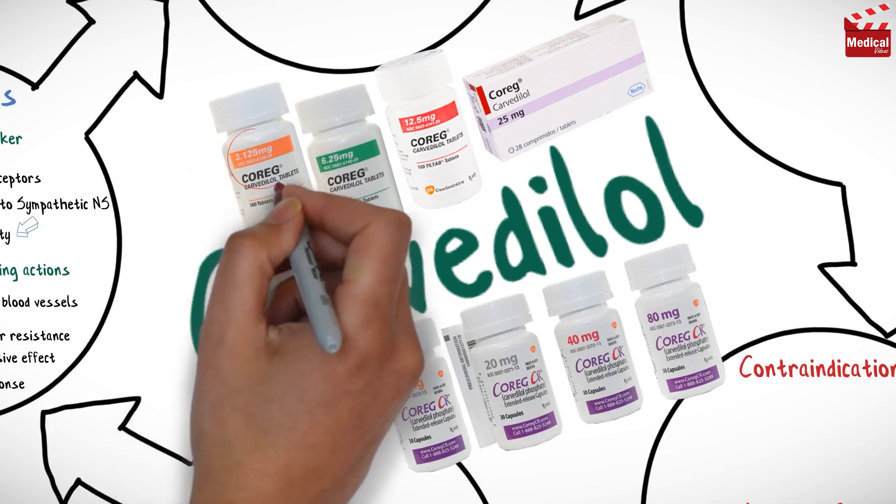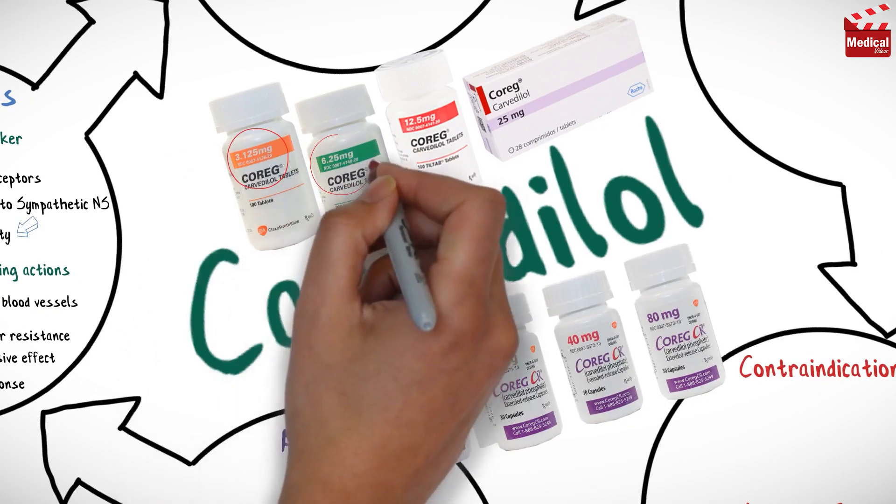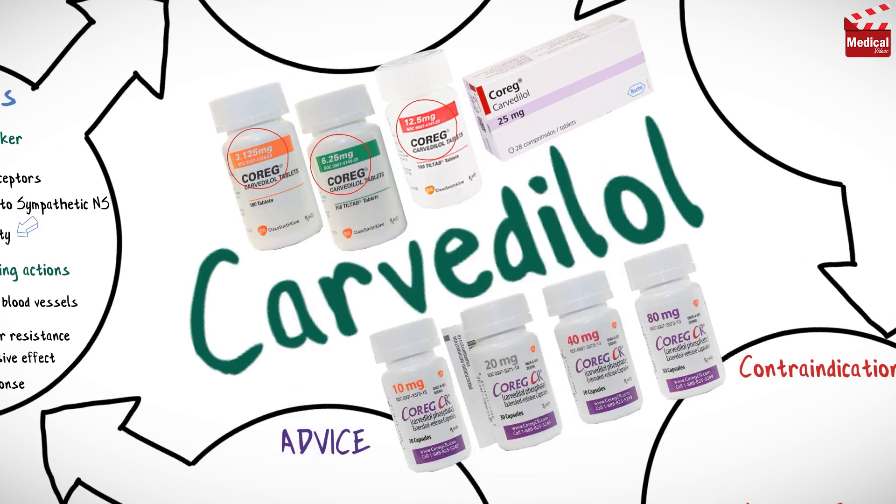It is available as 3.125, 6.25, 12.5 and 25 mg tablets, and also available as 10 mg, 20, 40 and 80 mg extended release capsules.